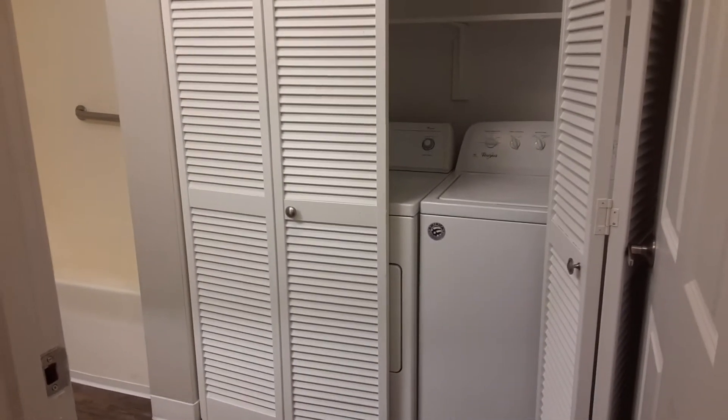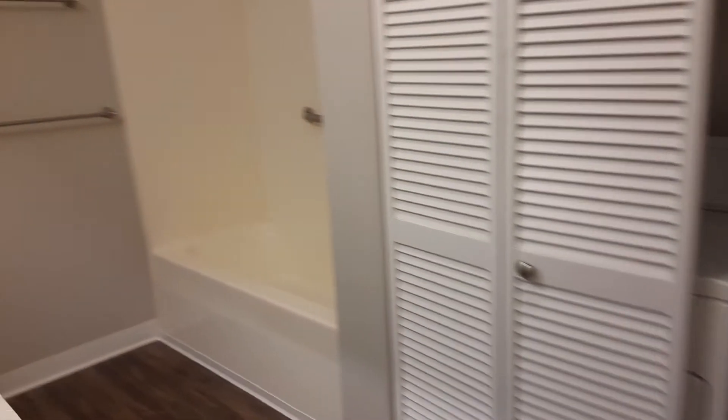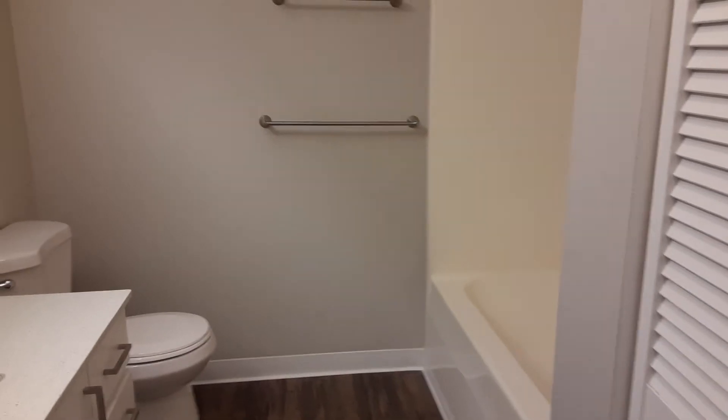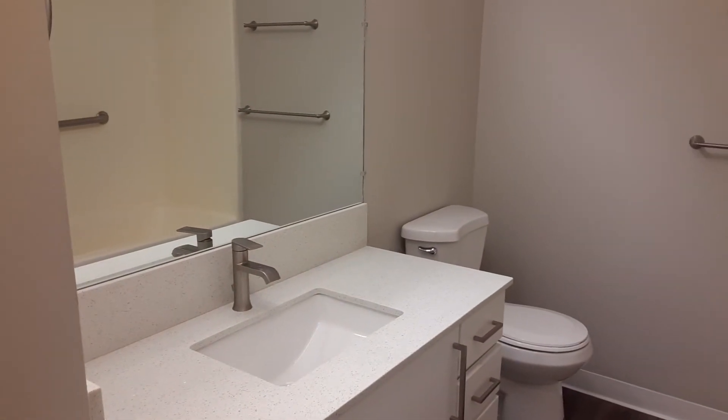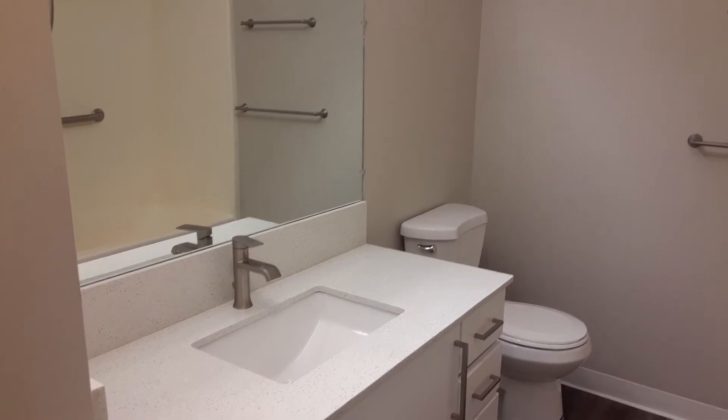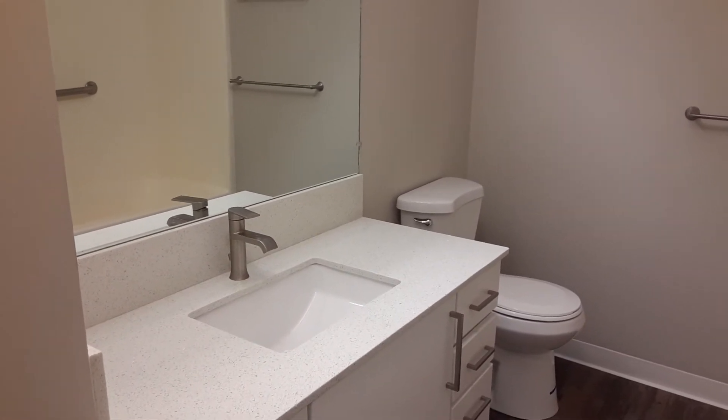Our one-bedroom apartments also have a washer and dryer in every apartment home, a large bathroom, also with granite countertops.